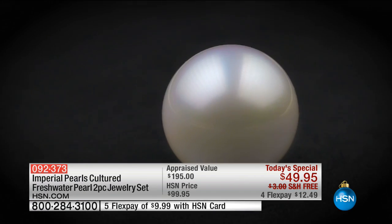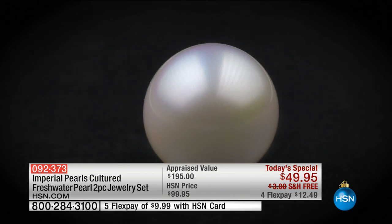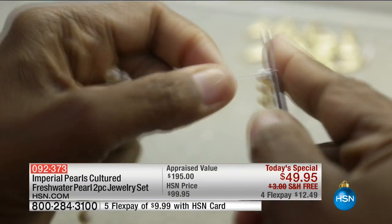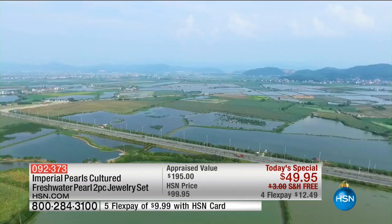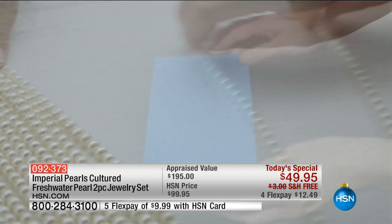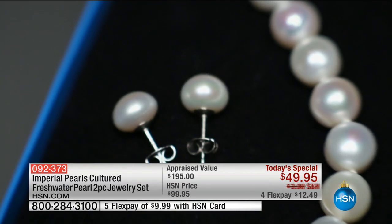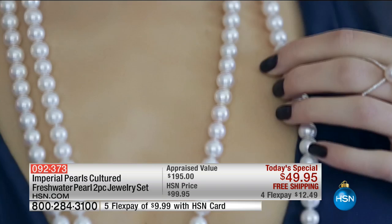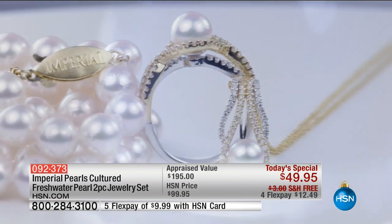Importantly, a knot is skillfully hand-tied between each pearl to ensure heirloom quality for generations to come. The journey comes full circle as you open that box to experience the passion, love, attention to detail, and craftsmanship that goes into each piece of Imperial Pearl Jewelry.